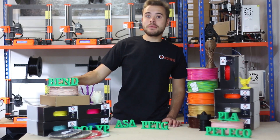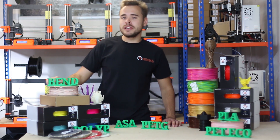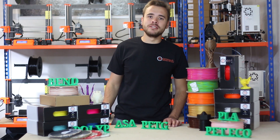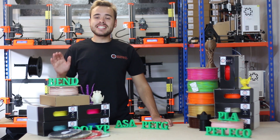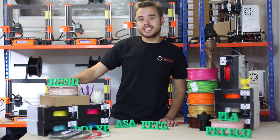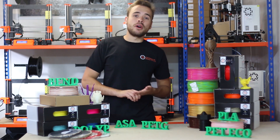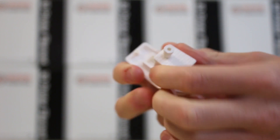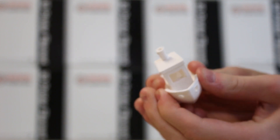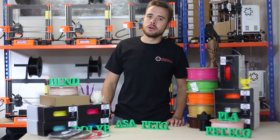Our next material is TPU Bend. TPU Bend is a flexible material — TPU stands for thermoplastic polyurethane. What makes this different to our normal Bend filament is that it's slightly harder, which makes it easier to print and more abrasion resistant. It's ideal for prosthetics, tyres, or anything else where you need that abrasive performance. Being a little less flexible also makes it easier to print, so if you have a less than perfect extruder, you can still print our TPU Bend material.